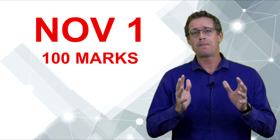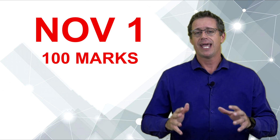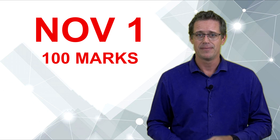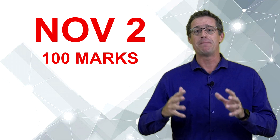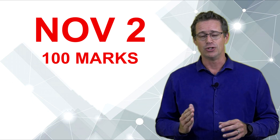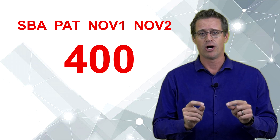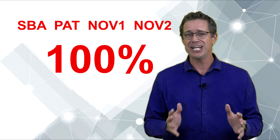The third hundred marks comes from your paper one in November — it's going to be a 100-mark paper and you'll have to get as many of those marks as possible. The fourth 100 marks comes from your paper two at the end of the year in November. So those four — your SBA, your PAT, your November one and November two — compiled together gives you a total of 400 marks, which is then converted to a percentage.